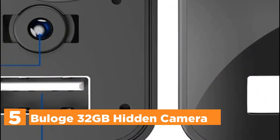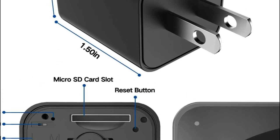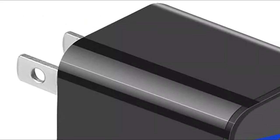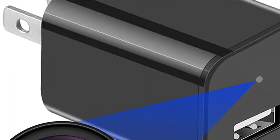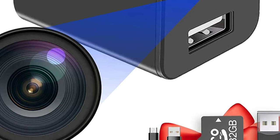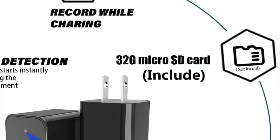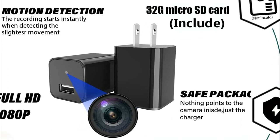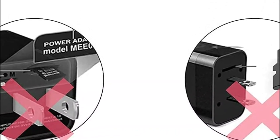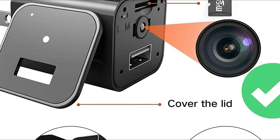Starting our list at number 5, the Beulog 32GB Hidden Camera. This camera has a 32GB memory card that is large in capacity, meaning you won't have to purchase a new memory card — it can be utilized directly upon receipt of the product, saving energy and time. The camera is able to simultaneously capture HD 1080p video and also charge your phone. The hidden spy camera has motion detection; the camera will automatically begin recording once it detects movement. After 5 minutes with no movement in the scene, the camera will stop recording. If the memory card is filled, the camera will loop automatically and overwrite the first 5 minutes of video. When you remove the camera from the power source, the hidden camera will save the videos and shut off instantly.